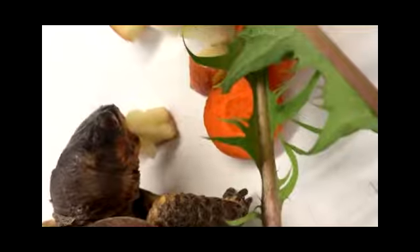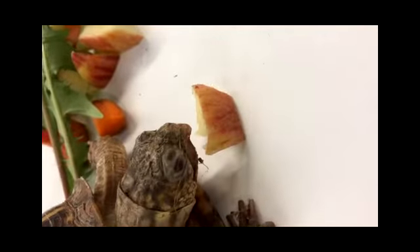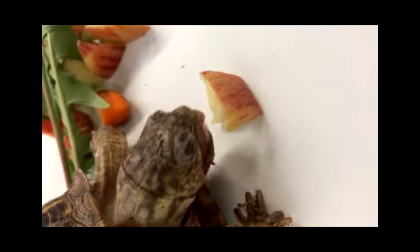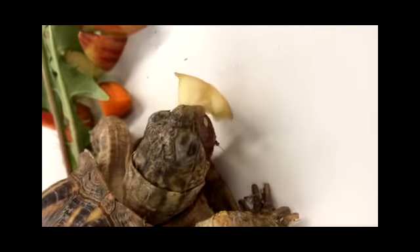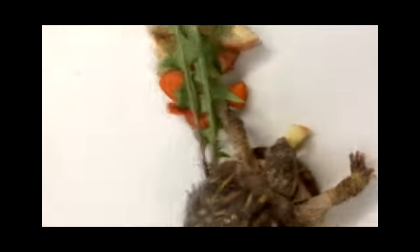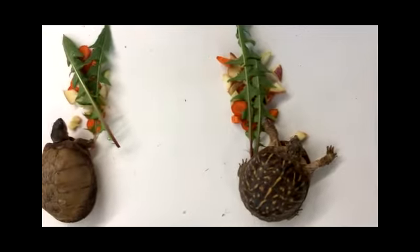Right now, both of our turtles are enjoying apples. Out in the wild, they will eat fruit if they can find it. They will eat greens, but they will also use their claws to find worms and bugs — those are actually their favorite. Even though they are turtles and they can swim, they get most of their water from the food that they eat — apples and oranges and dandelion greens.